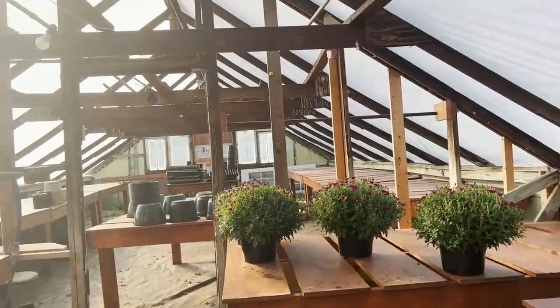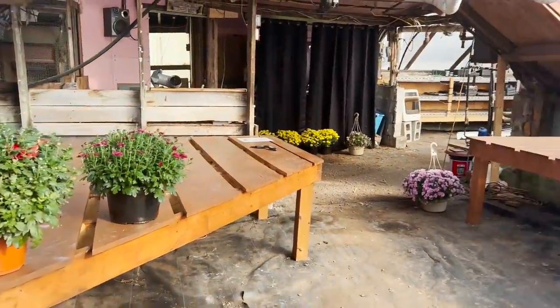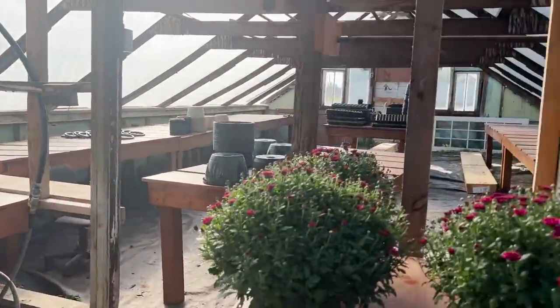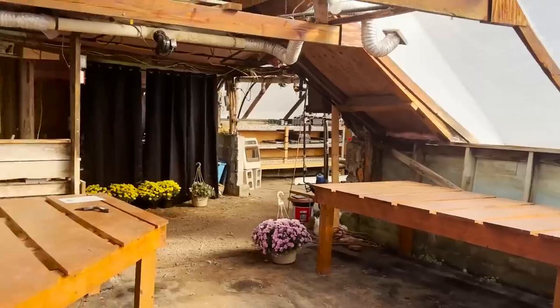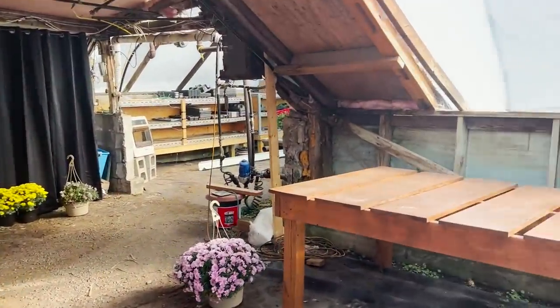This is the only space I've been using for retail sales - for my mums. I had these tables filled with mums, but I've been blocking out the back section because it's just not user friendly. My mom and my aunt just stained all the tables though, so this will be next year's project.